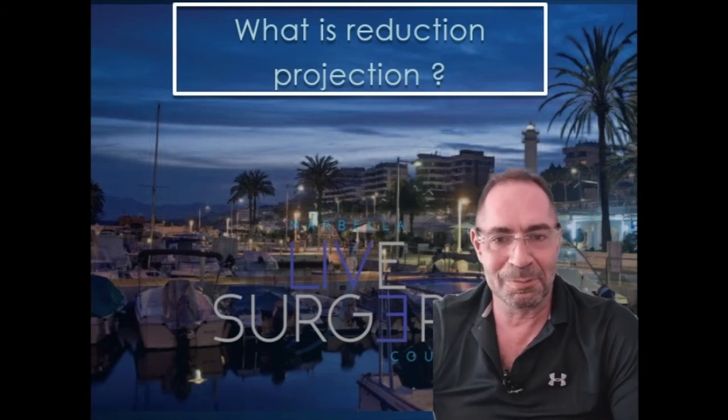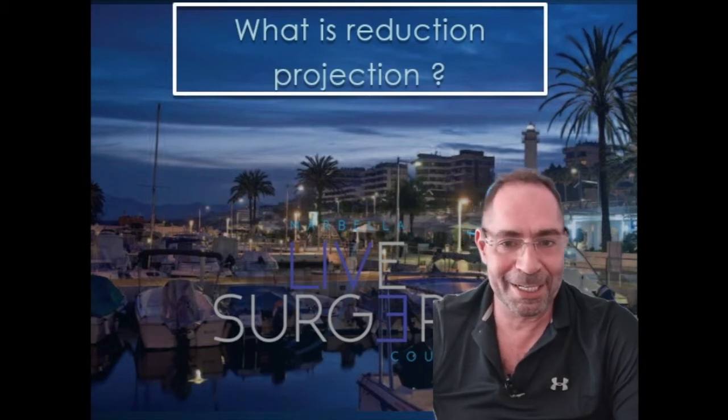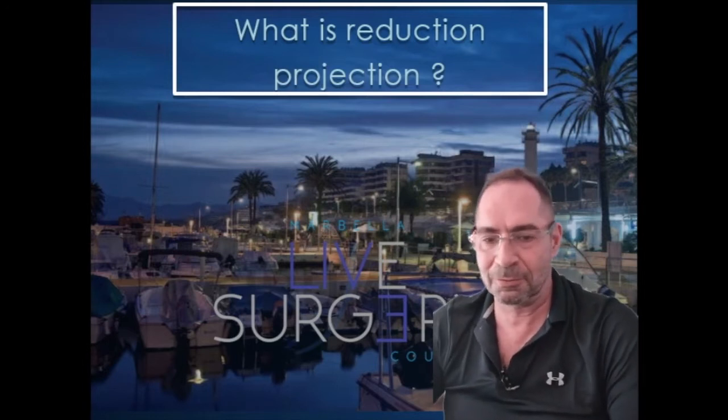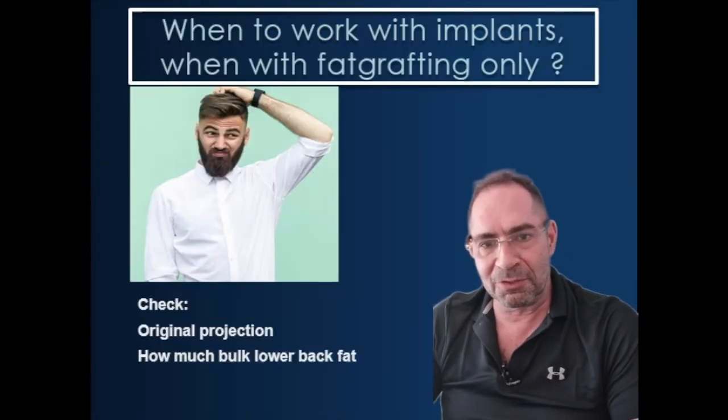This is designed to bring a little bit of clarity into a super-frequent question that we are confronted with. It's designed for both patients and surgeons, and for those who attend our courses. And the question is: what is reduction production?